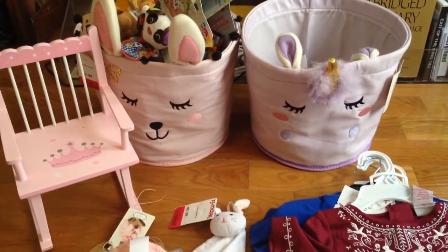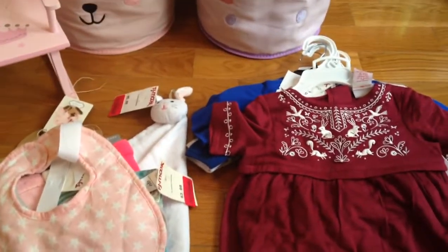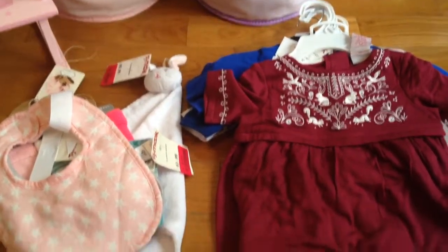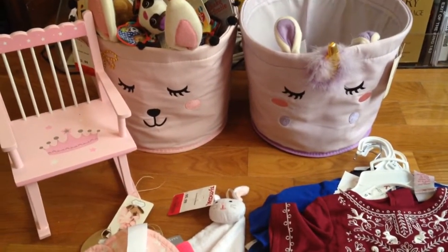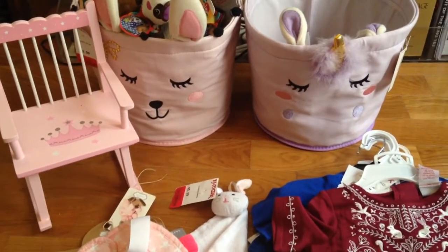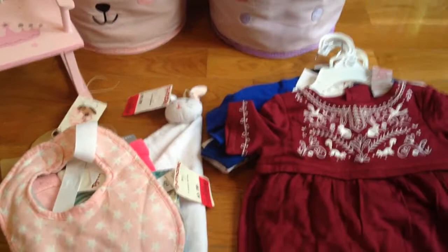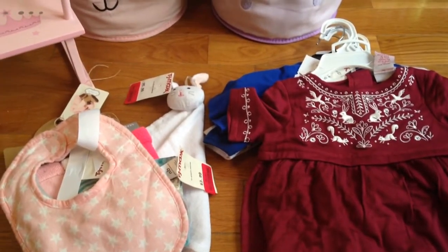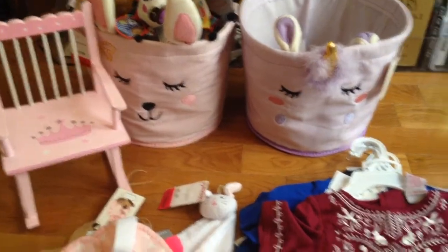Hi y'all! Welcome back to my channel. I just wanted to show you a quick little haul. I purchased these items the day before Thanksgiving. I had to run over to Michaels and pick up some craft supplies and storage boxes, and there's a TJ Maxx right next door so I wandered in and picked up quite a few things.